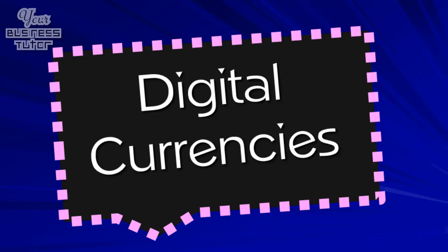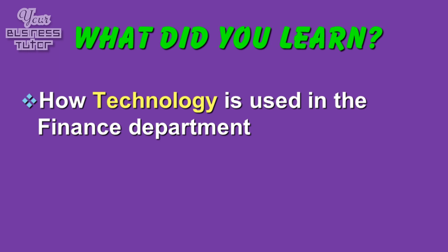Finally, we are beginning to see a number of businesses using digital currencies such as Bitcoin to make international payments, which allows them to avoid expensive exchange rate costs. So what did we learn? We found out how technology is used in the finance department. As it's been shown, technology plays a significant part in the effectiveness of the finance department. However, these benefits are only achieved if a business puts in place measures to ensure the technology is implemented effectively across its organisation so that any issues with it are minimised.